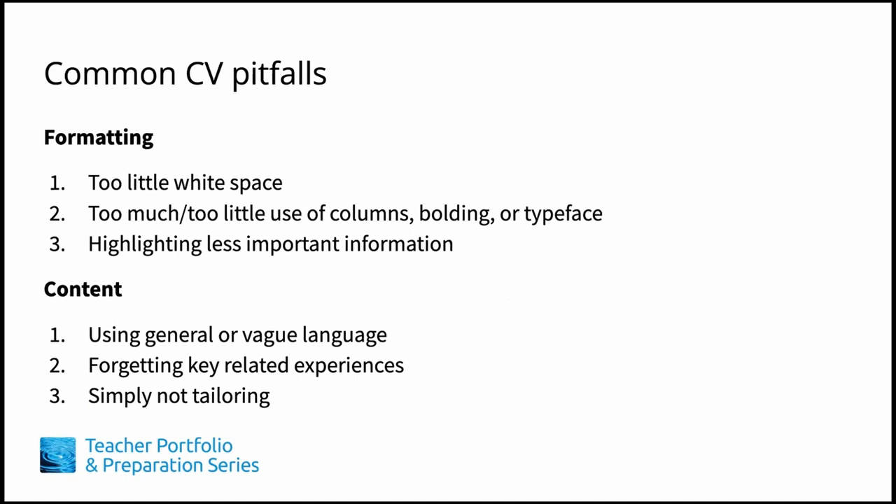In Module 2, Lesson 1, we discussed how to tailor your CV according to the job advertisement. Besides being aware of how to organize the information you present, the common pitfalls that people encounter in creating effective CVs have to do with formatting and choosing what content to include.